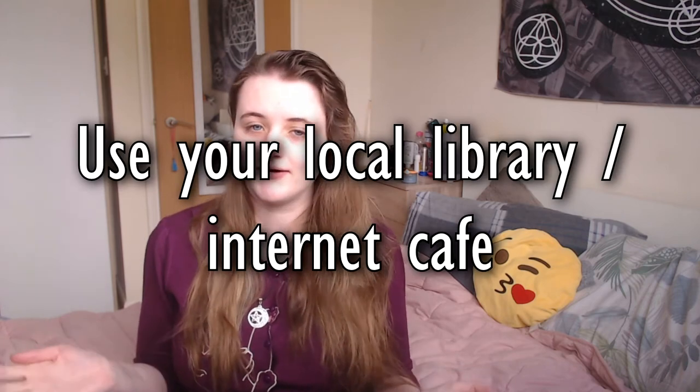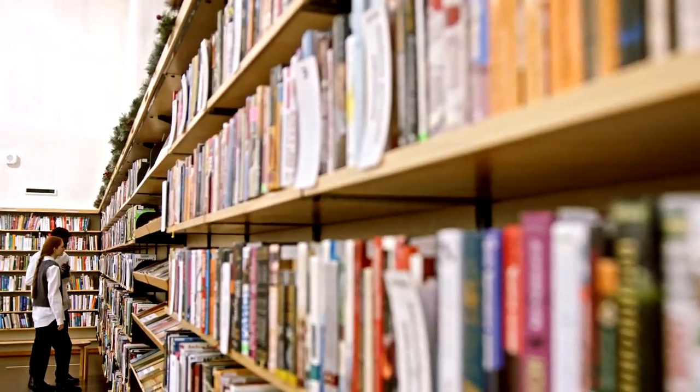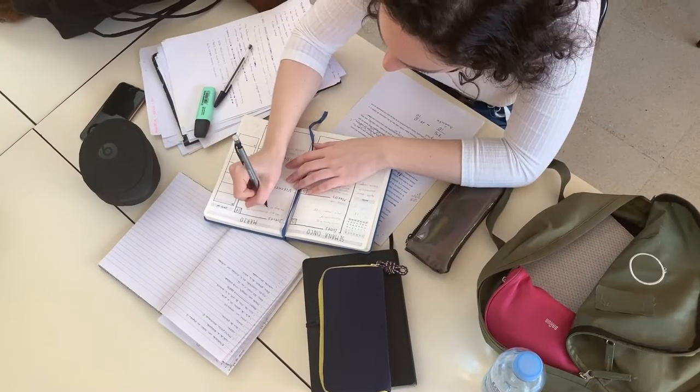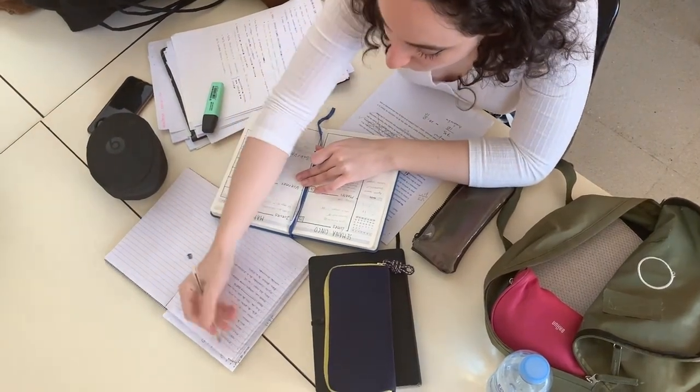The next tip, which is a severely underrated one, is to use your local library. Not only can you obviously borrow books on witchcraft from there, but you can also use the computers in the library to do research, so you don't have to worry about someone snooping your browser history because it's not your computer. If your library doesn't have a particular book you want, you can also ask them to order it in for you. The best part of using libraries is that they are free. If you're in school or college, you can justify using the library by saying you have a test coming up or a dissertation.